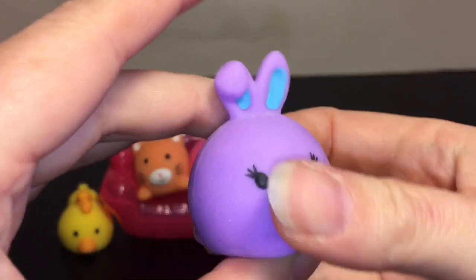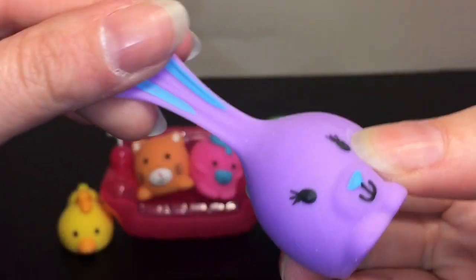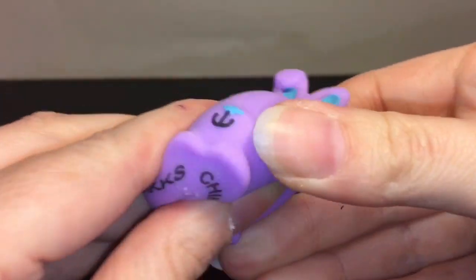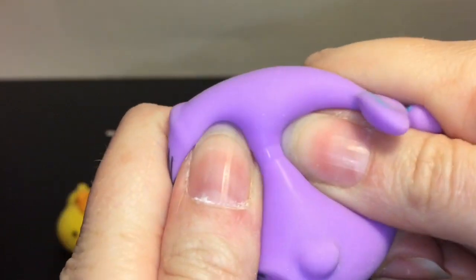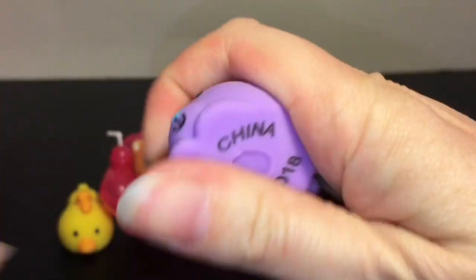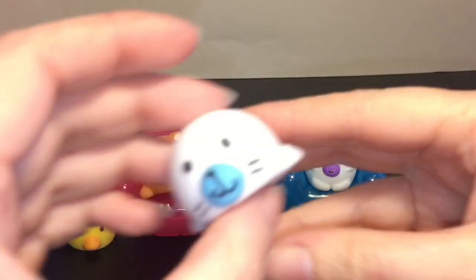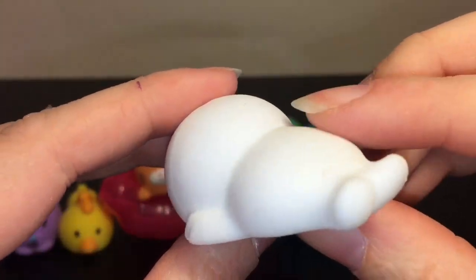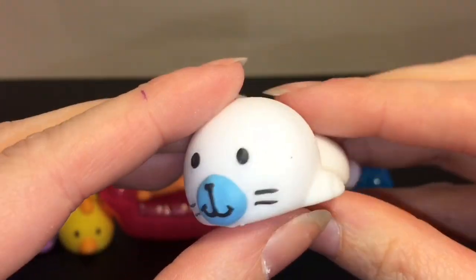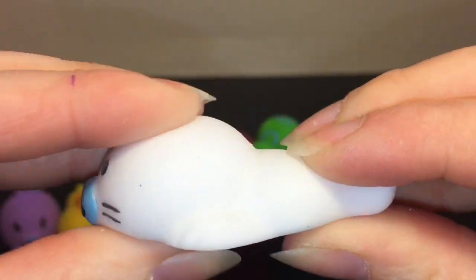Then we have this bunny — little feet sticking out, a little bunny tail, and the ears. Oh, so stretchy! And then the last one in the pack is this cute white seal — look at his little flippers! He flops over too. Again, the laying-down ones are super stretchy.